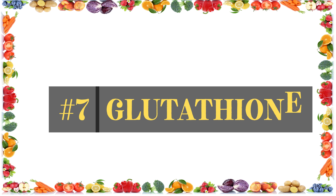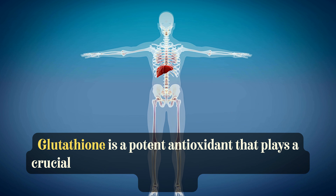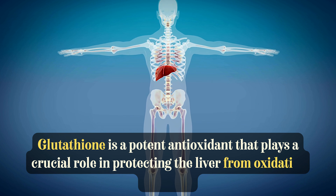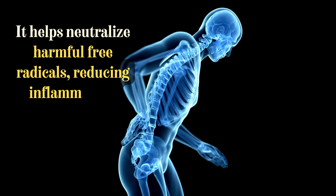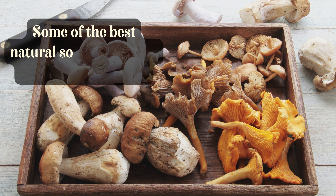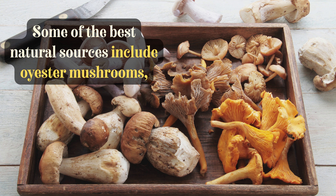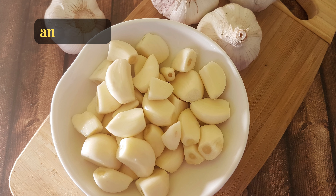The final and most important antioxidant for your liver is glutathione. Glutathione is a potent antioxidant that plays a crucial role in protecting the liver from oxidative damage. It helps neutralize harmful free radicals, reducing inflammation and preventing liver cell damage. Some of the best natural sources include oyster mushrooms, spinach, avocados, asparagus, and garlic.